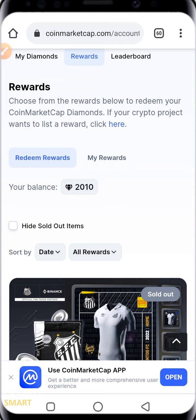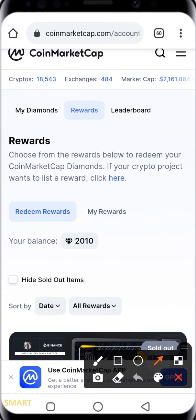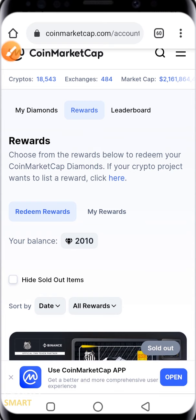So how do you get rewards for your CoinMarketCap diamonds? From our screen here, you can see I'm at the reward section of my CoinMarketCap diamonds. This particular tab is active, and you'll notice that I have a total of 2,010 CoinMarketCap diamonds.